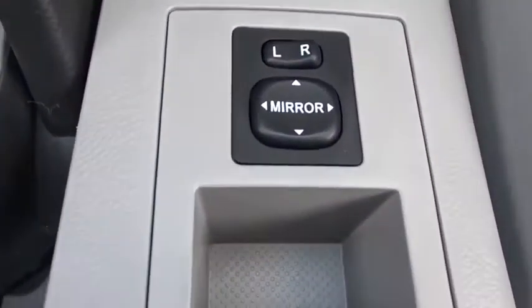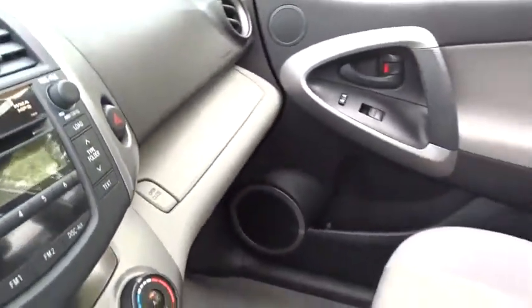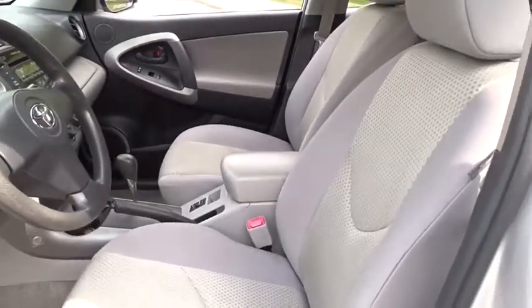Bucket seats, power windows, power door locks, child safety locks, MP3 player, CD player, passenger airbag, brake assist.